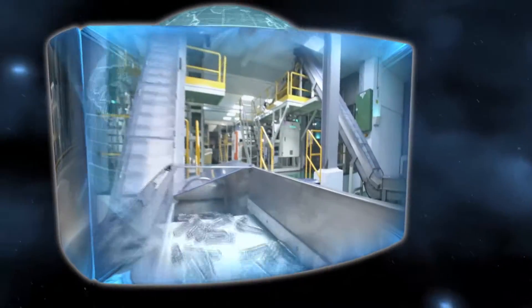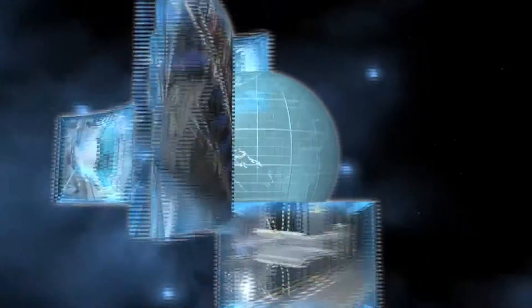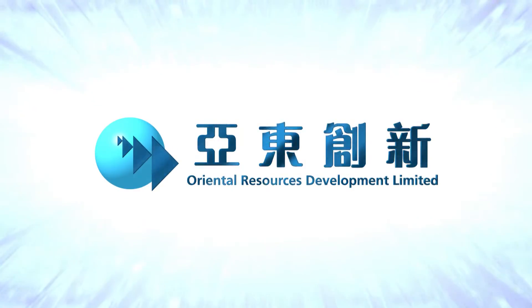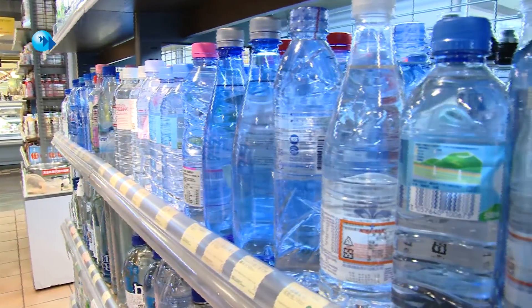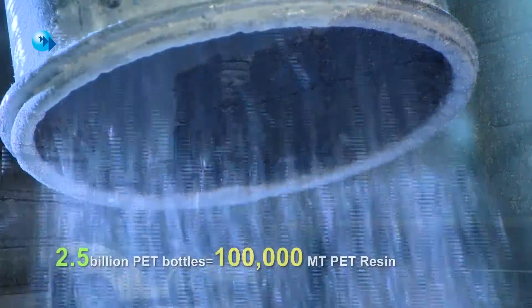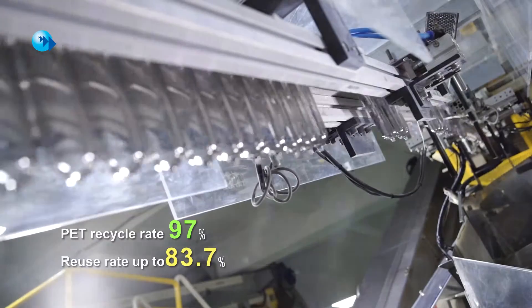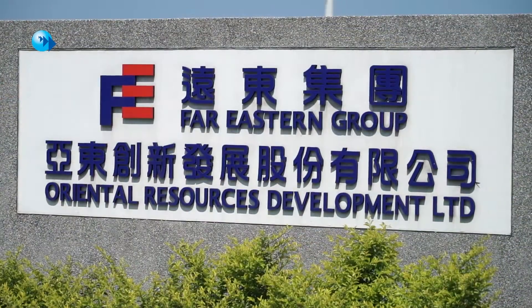Using integrated technologies to maximize resource utilization and create sustainability through pollution reduction — Oriental Resources Development Limited. Lightweight, safe, hygienic and durable PET bottles are the most popular beverage packaging today. Around 100,000 metric tons of PET are consumed to produce the 2.5 billion bottles annually in Taiwan. However, under the pioneering recycling program here, Taiwan boasts a staggering 97% PET recycle rate with reuse up to 83.7%. And the driving force behind this green miracle is Oriental Resources Development Limited.